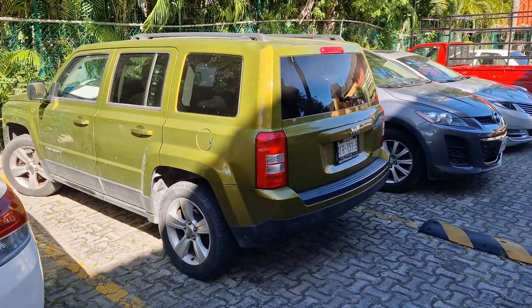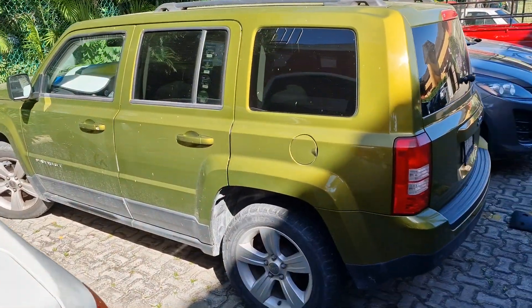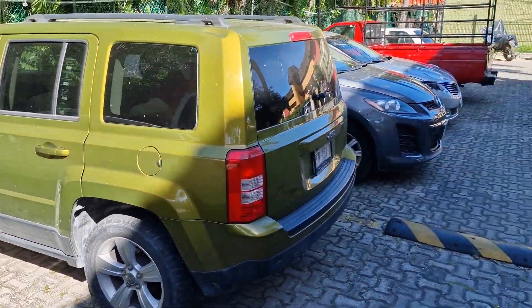We've got a Jeep of some sort here — it's a Jeep Patriot of course. Should have known that.